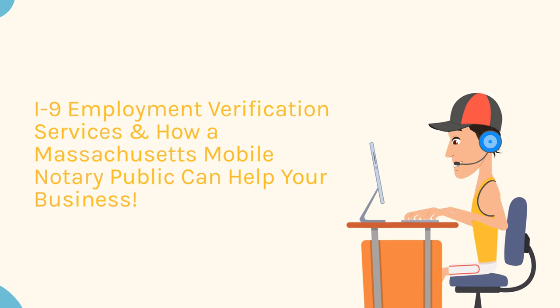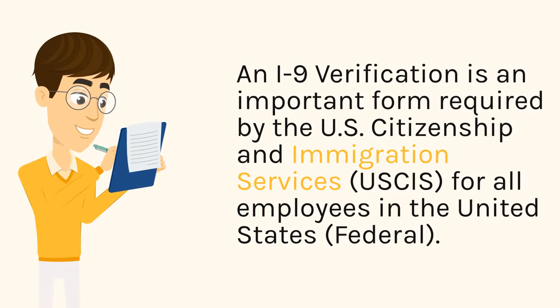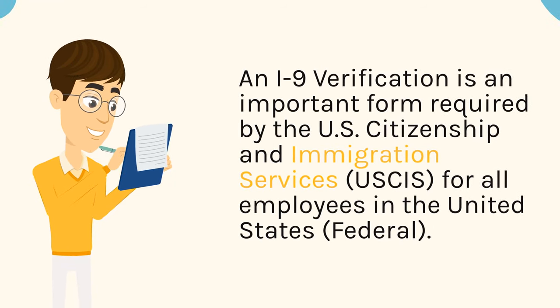I-9 Employment Verification Services and How a Massachusetts Mobile Notary Public Can Help Your Business. An I-9 verification is an important form required by the U.S. Citizenship and Immigration Services, USCIS, for all employees in the United States.